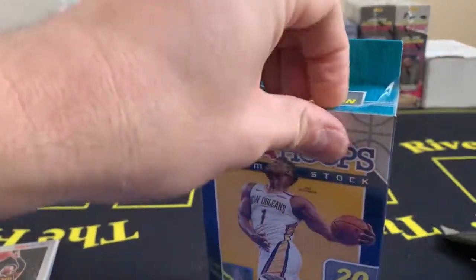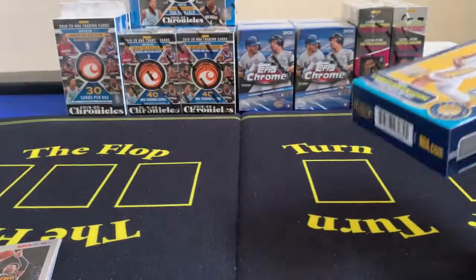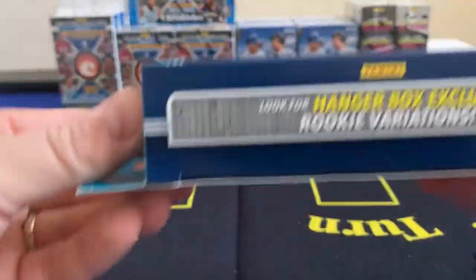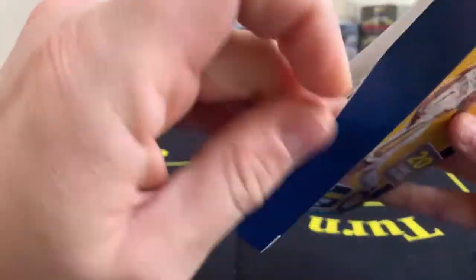We're going to open this hanger — this is the first hanger I've opened. The only other pack I opened before was a cello off camera. If you're familiar with my videos, hanger boxes have rookie variations and four purple disco prisms. Hopefully at least one rookie out of there, and there are some orange prism inserts that are really hard to find — I have not seen very many of those at all.